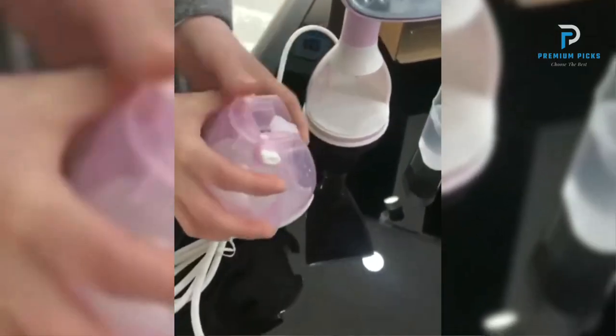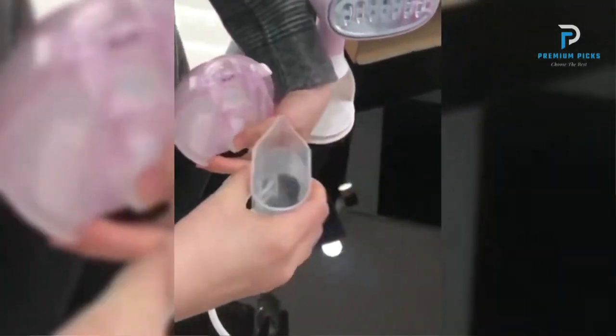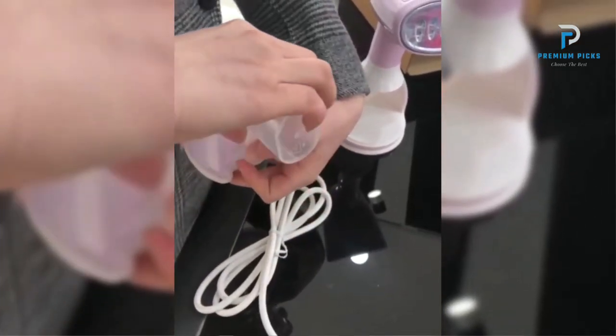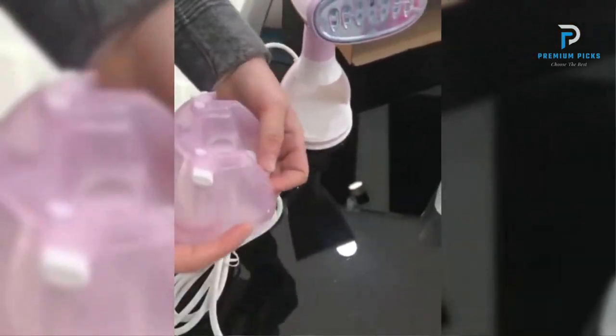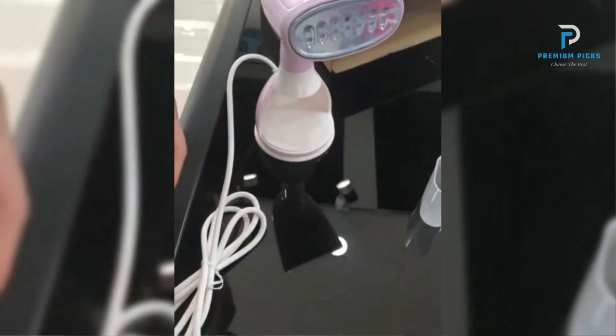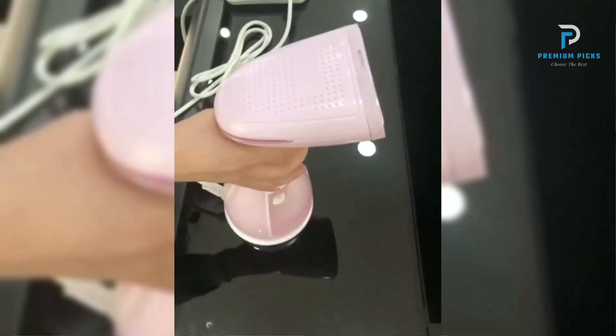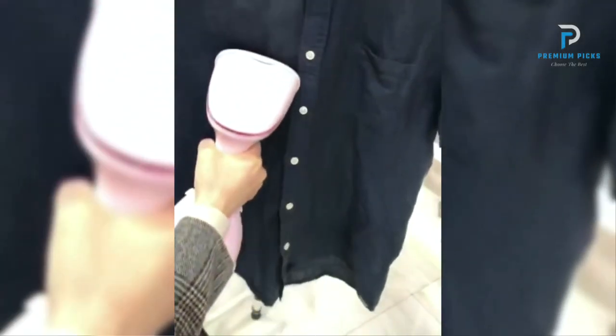High Quality Material: Made from durable stainless steel, ensuring long-term use. The Maywe Time Steam Iron is constructed from high-quality stainless steel, which ensures its durability and longevity, making it a worthy investment for those who need a reliable ironing solution. Built-in Magnet: Facilitates easy disassembly and cleaning. This convenient design ensures that the steamer remains in optimal working condition with minimal effort.